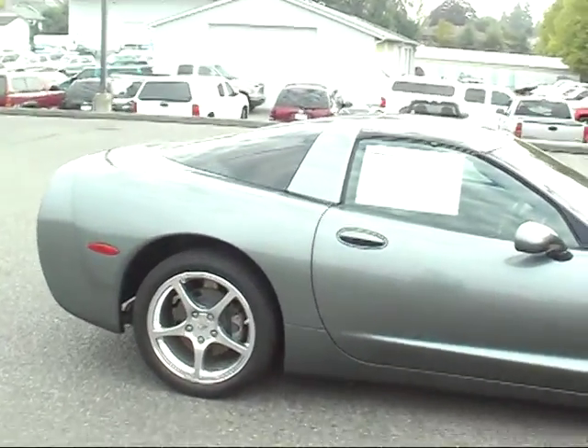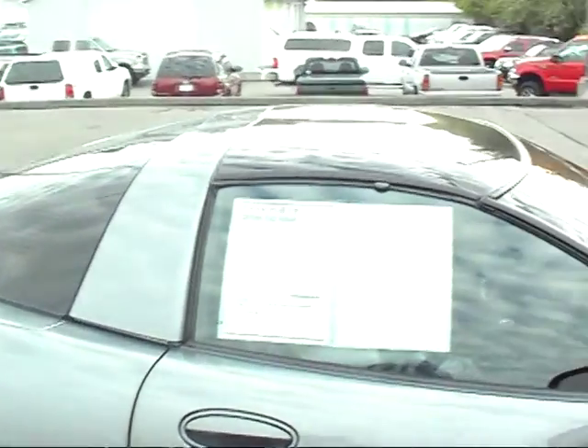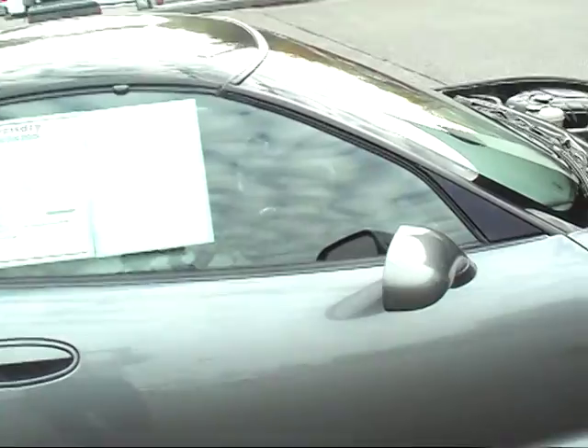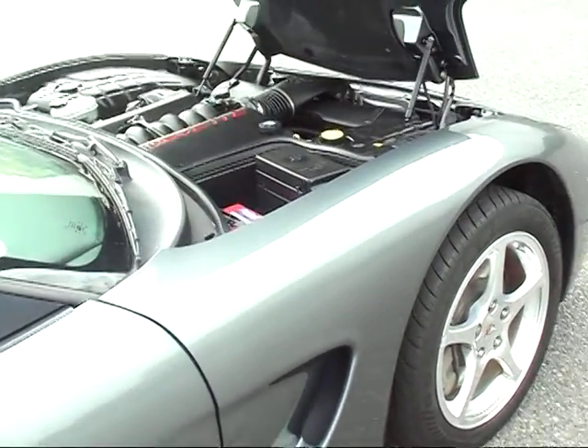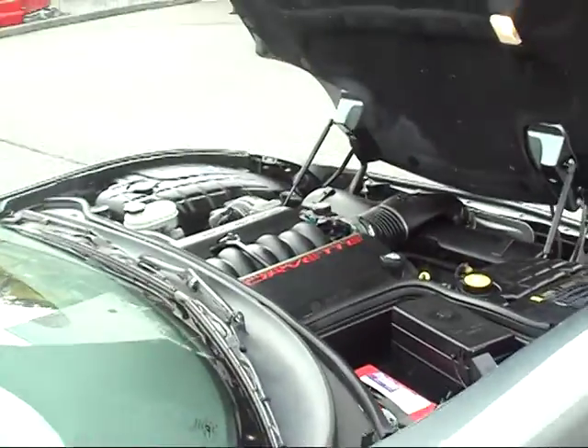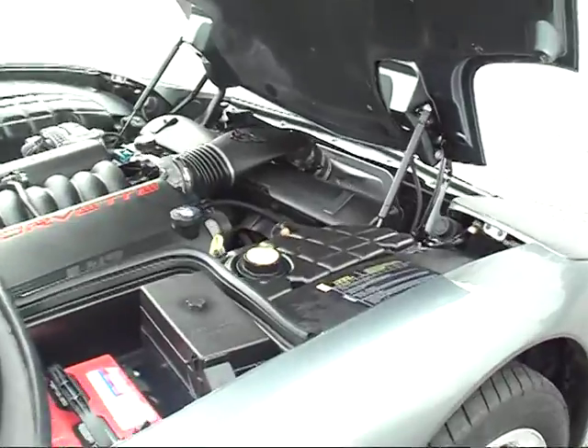It's Friendly certified, so we've taken it through a 117-point inspection, repaired or replaced anything that needed to be done. By doing that, it has an additional 12 months, 12,000-mile bumper-to-bumper warranty. This Vette only has 17,426 miles.